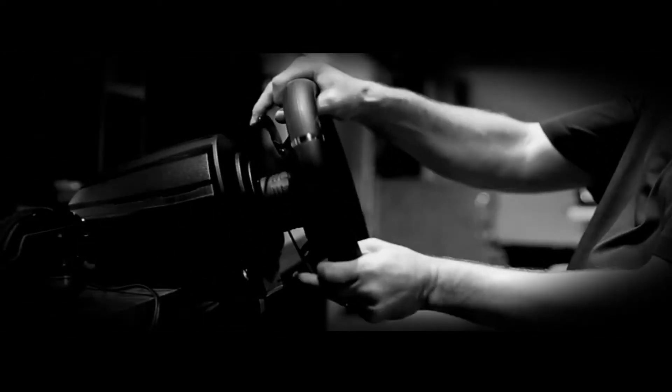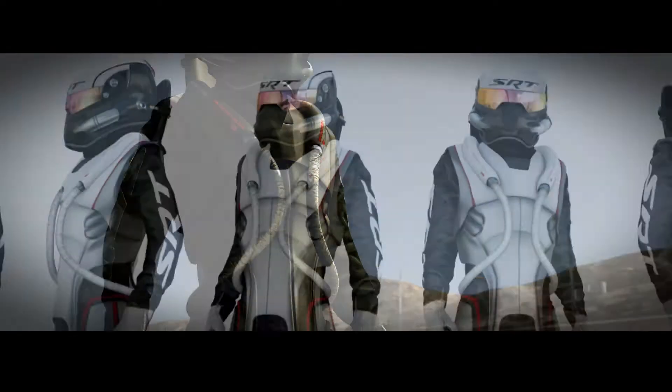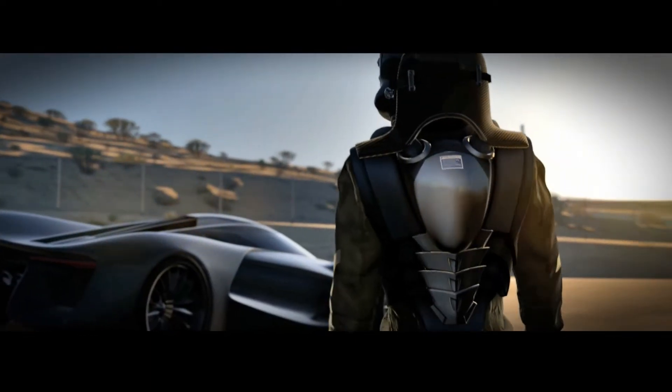We wanted the performance to be at a level that would be at the limit of a gamer's reflex. The virtual driver requires this G-suit. The high-speed load tests the limits of human physiology.